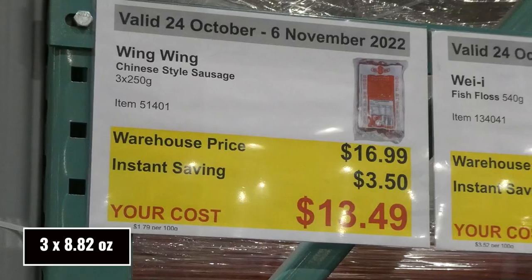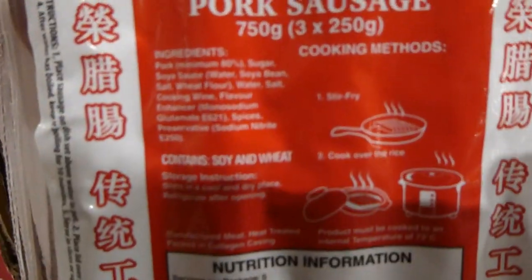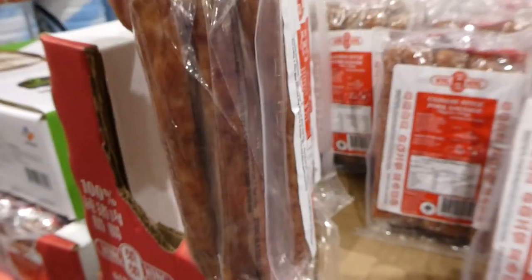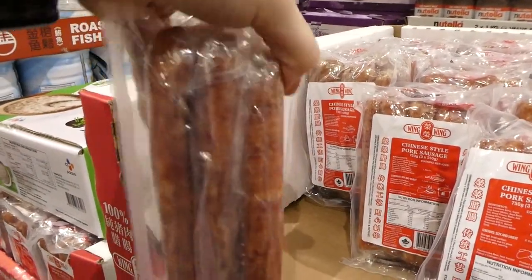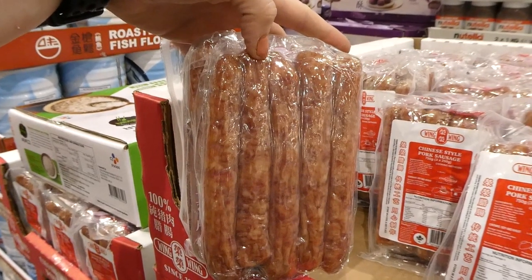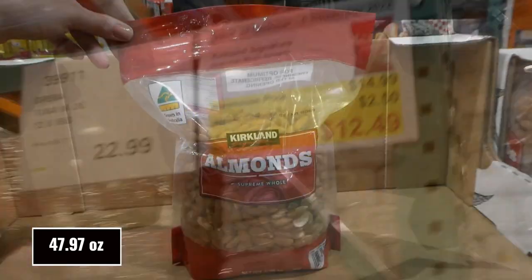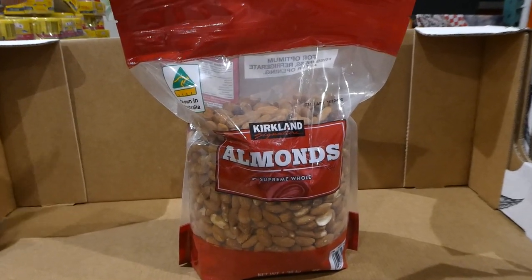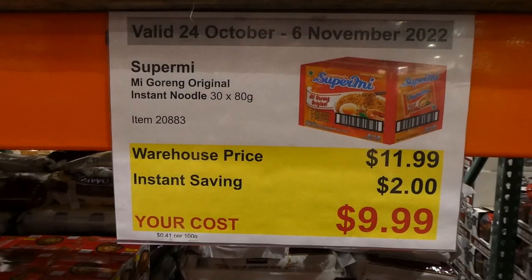Wing Wing Chinese Style Sausages — you get three of the 250-gram packs for $3.50 off, down to $13.50. I've seen quite a few recipes that call for these — they cut them up and put them in stir fries or with rice. There are three packs inside, probably about five sausages each, so around 15 sausages total. Kirkland Signature Australian Whole Almonds — 1.36 kilos for $2.50 off, down to $12.50. They come in a resealable bag, not salted, great for baking, roasting and salting yourself, or just snacking.